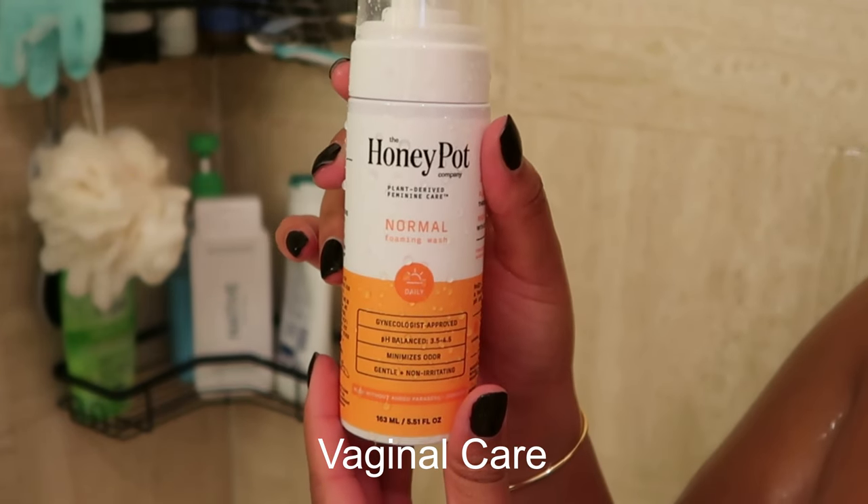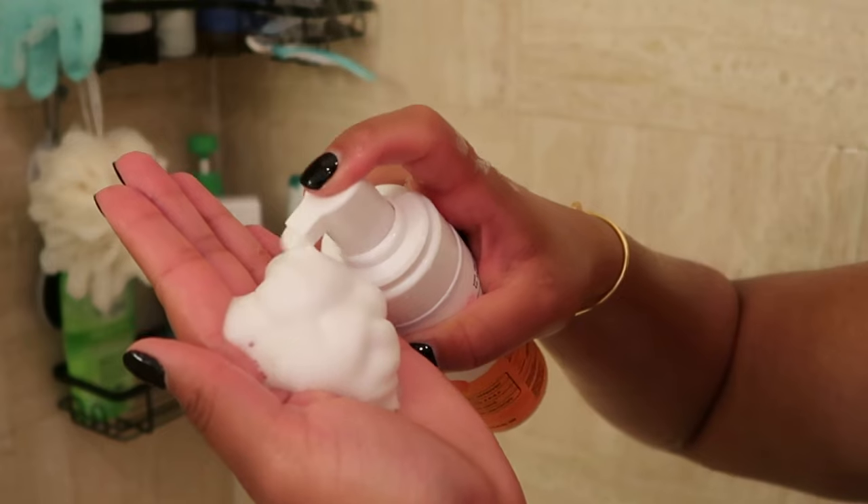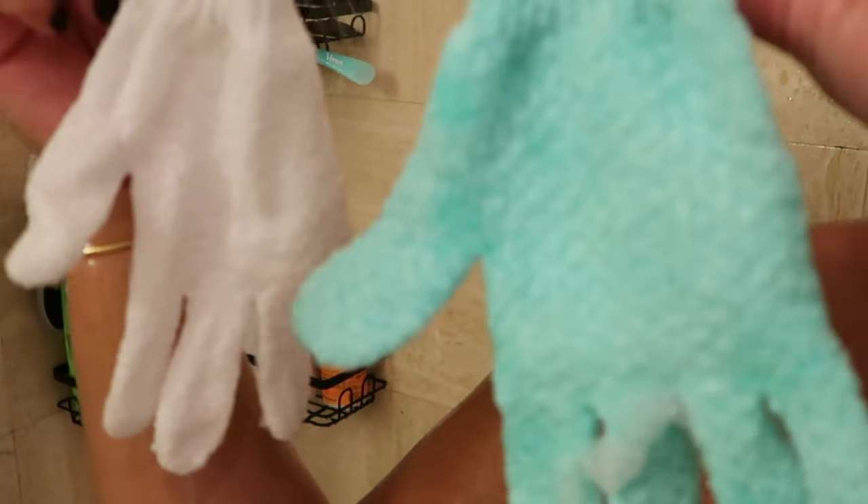For vaginal care, I'm going in with the Honey Pot Normal Foaming Wash. Don't forget to shake your wash before you use it — that's what gets it so foamy. I love using this wash. It's very lightweight and gets my girl downstairs clean.